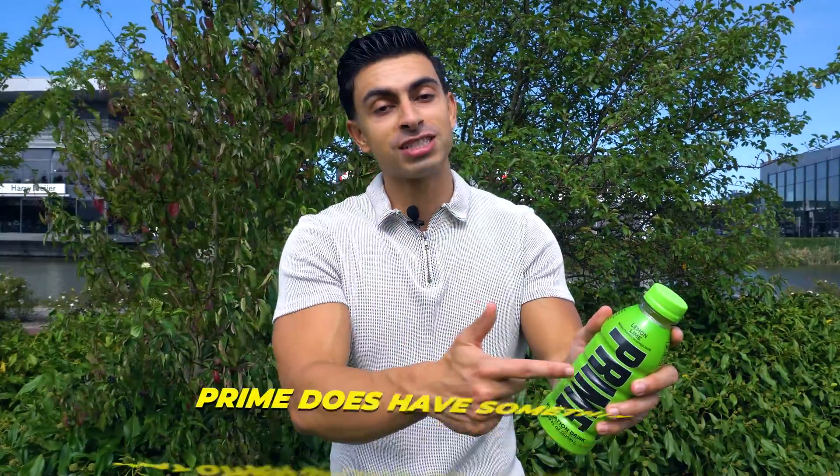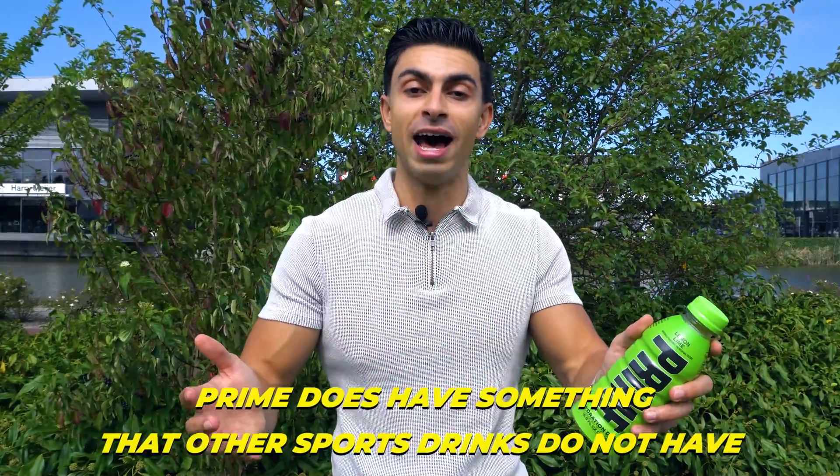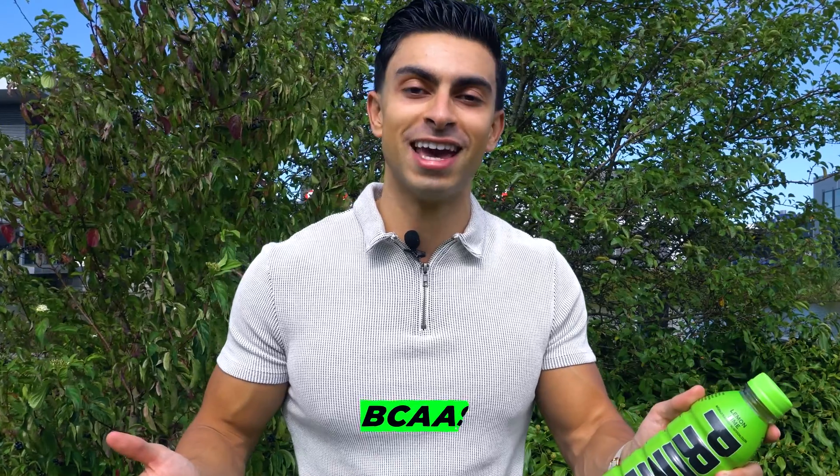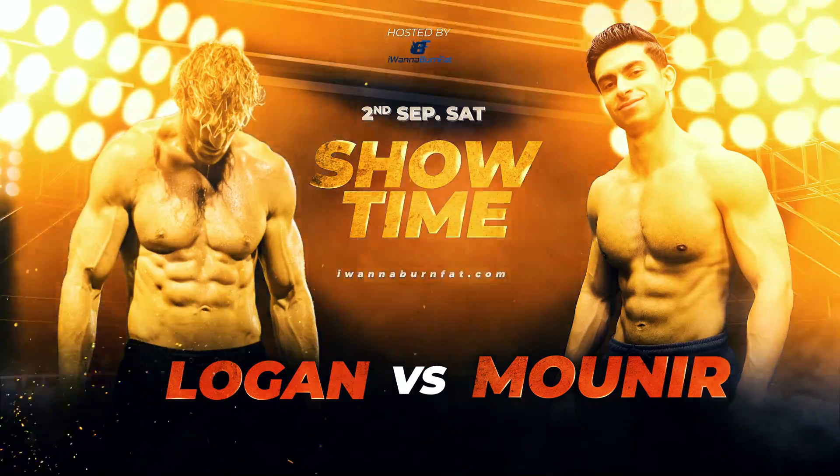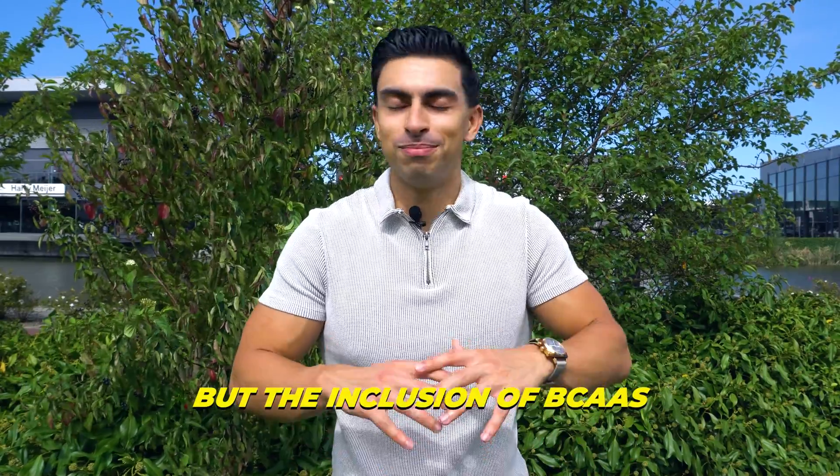With all that said, Prime does have something that other sports drinks do not have — the inclusion of BCAAs, also known as branch-chain amino acids. I really do not want to sound like a hater, but the inclusion of BCAAs makes no sense.